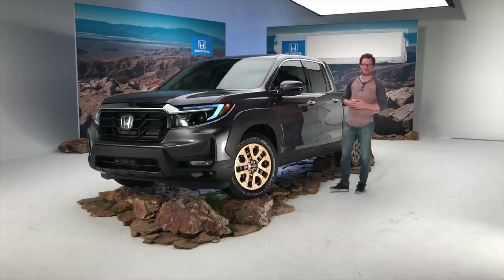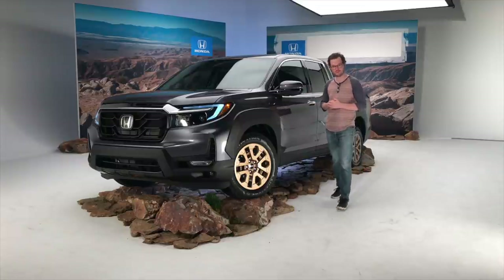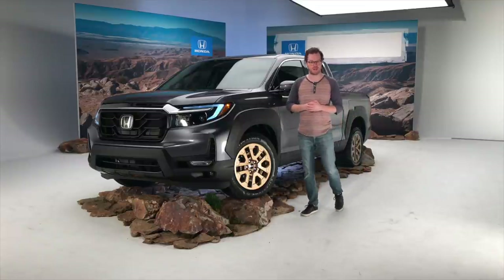Hi, I'm Brett Evans with MotorOne.com and I'm here with the recently refreshed 2021 Honda Ridgeline.